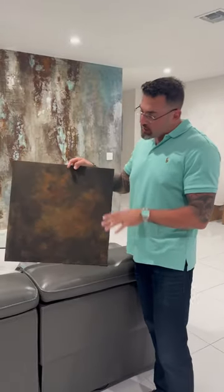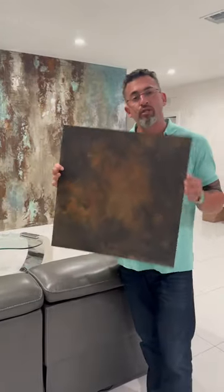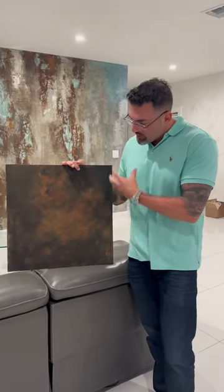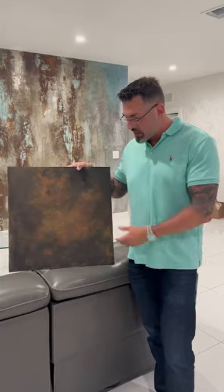Exotic wall finishes. Stay tuned for this sexy bad boy. This is going to be in a restaurant behind the bar. This is a matte black Venetian plaster with blind washes to give you this beautiful rust look — that's what the client wanted.